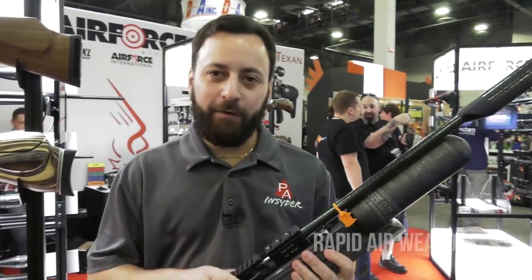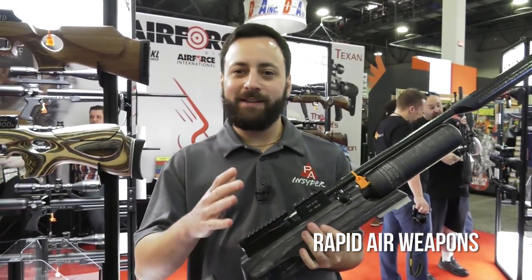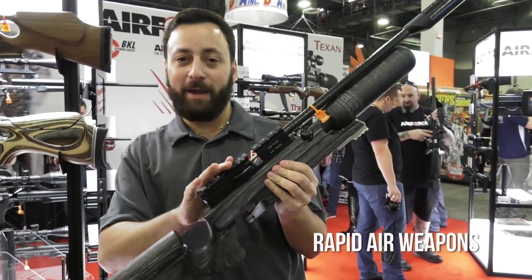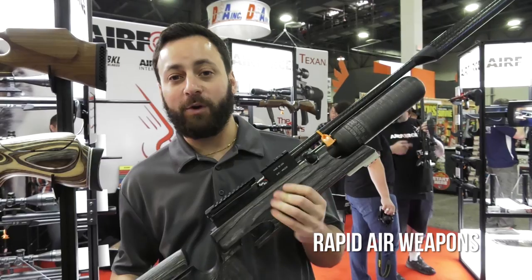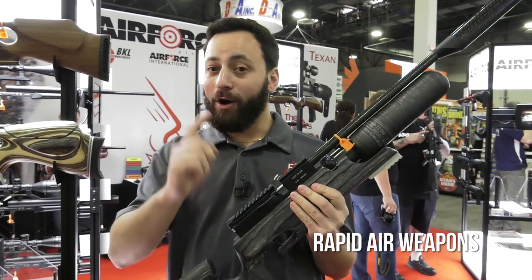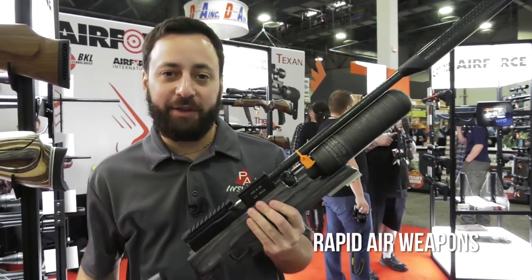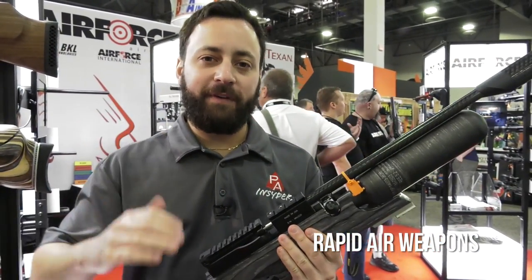Still at the Air Force booth. Here's the big new announcement: Rapid Air Weapons out of Tennessee. So that means we are going to be seeing American-made rapid air weapons guns through Air Force. On top of that, they are also offering the Rapid line, which harkens back to the old Theobin days in England. These are available in .177 all the way through .35 caliber.